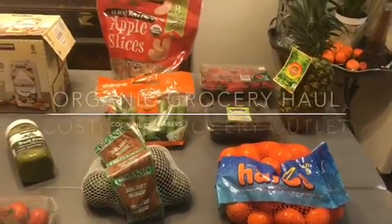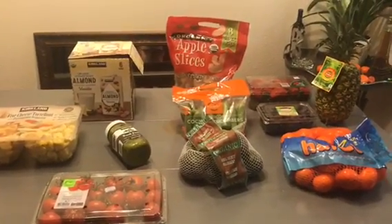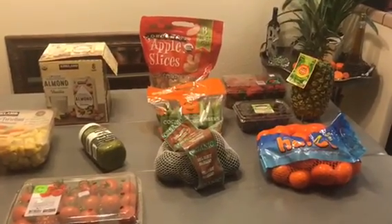Hello! Happy Friday! I wanted to share my grocery haul. I spent about $100 and the crazy part is I didn't really get everything that I needed, and it is storming outside so I did not want to make more than two stops.